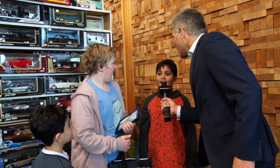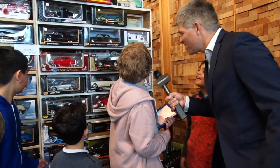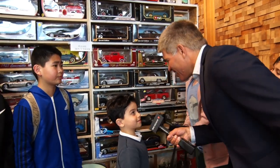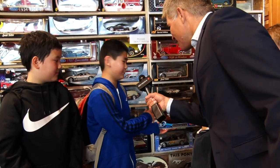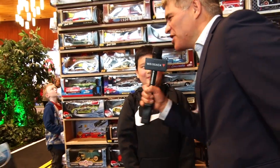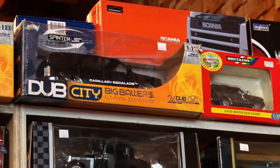Tell me your favorite car here. Bugatti. Which one? Bugatti. And you? I like the Lamborghini. And you? That one right there. What's your favorite car? The Chevrolet Chevette. And you? The 911 Porsche. And you? I like that one — the big baller!